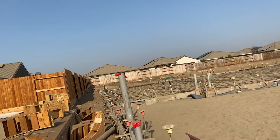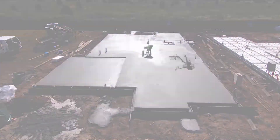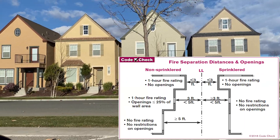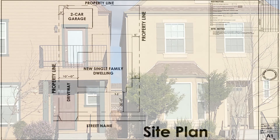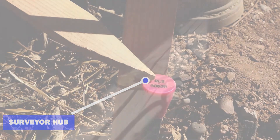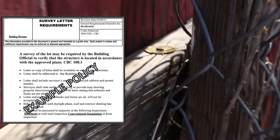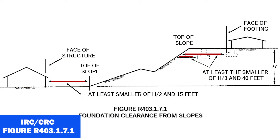The setbacks are important for two critical reasons: number one, the building needs to be constructed where it is legally supposed to be, and number two, setback proximity determines fire-resistive requirements — depending on how close the building is to the property line, projections may not be allowed. Setbacks are verified to the existing references such as the surveyor hubs. Note that a survey letter by a licensed surveyor may be required, so check with your local building department prior to the start of the project. Also assure building setbacks from slopes are verified to the approved building plan and code minimum.